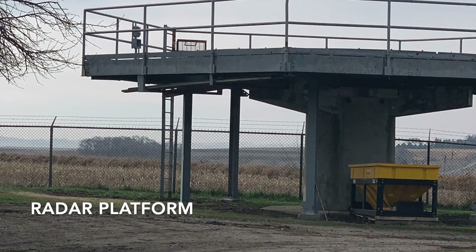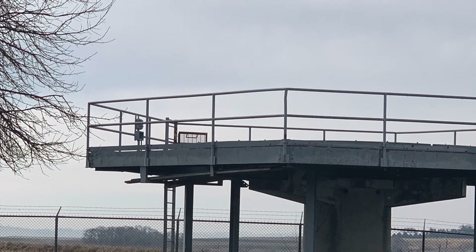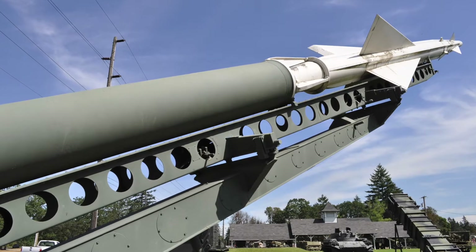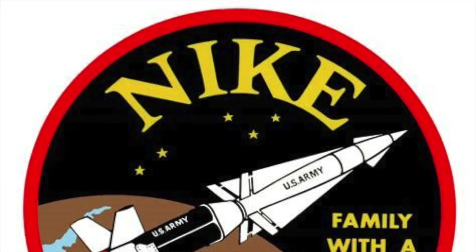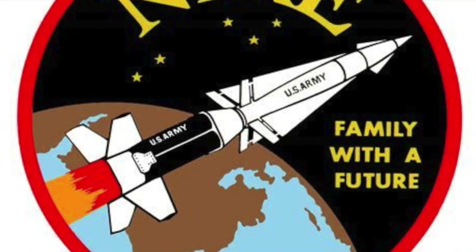The Nike Missile Project was launched in 1953 during the Cold War as a defensive strategy to guard Offutt Air Force Base, located near Bellevue, Nebraska, against Russian attack. The project was the first operational anti-aircraft missile system in the United States and was named after Nike, the Greek goddess of victory.